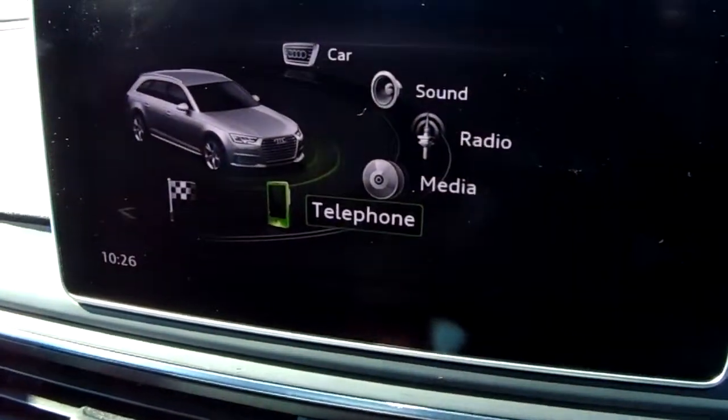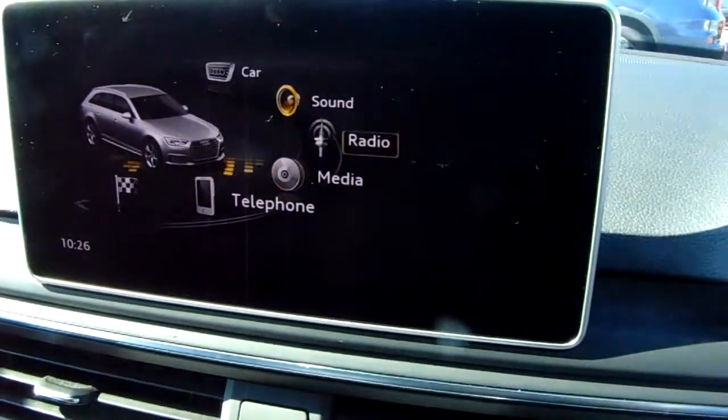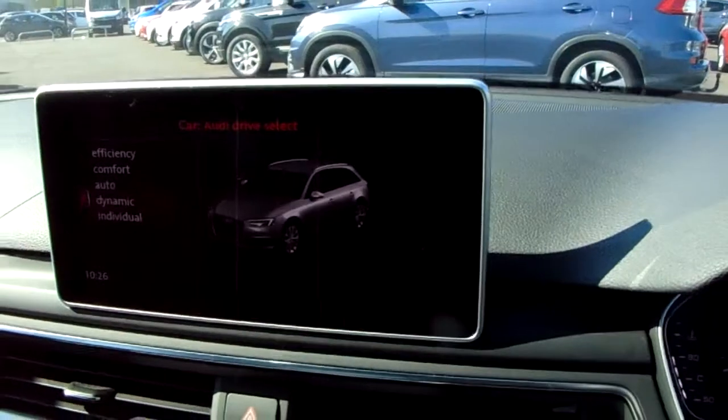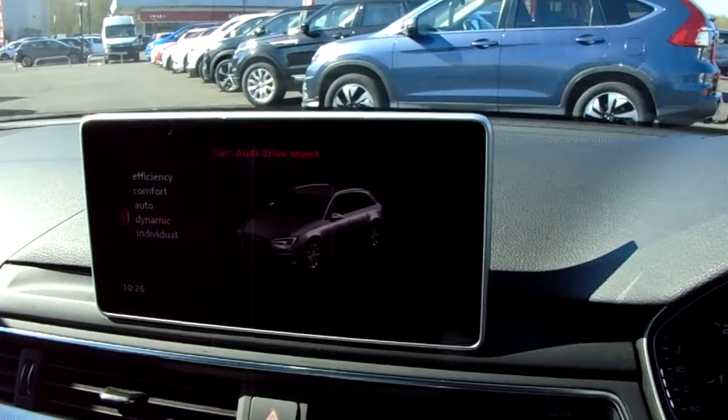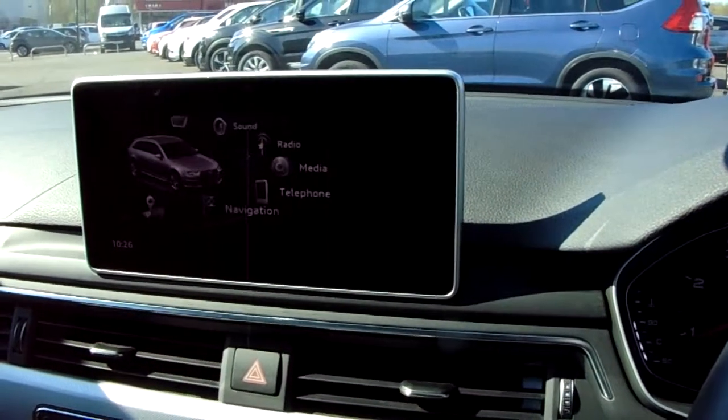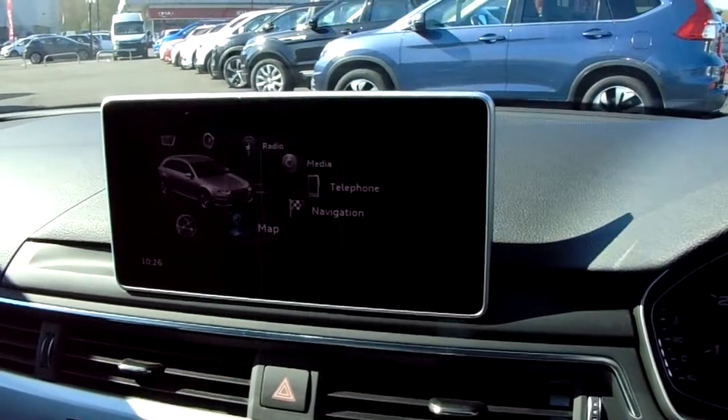You can pair your device for the use of Bluetooth. Then you've got further car settings up here — here are the drive modes, and you can see me scrolling through them just now. You also have navigation and the map.